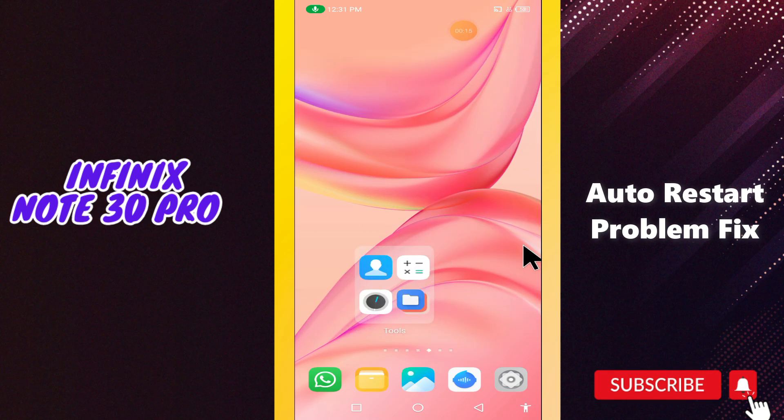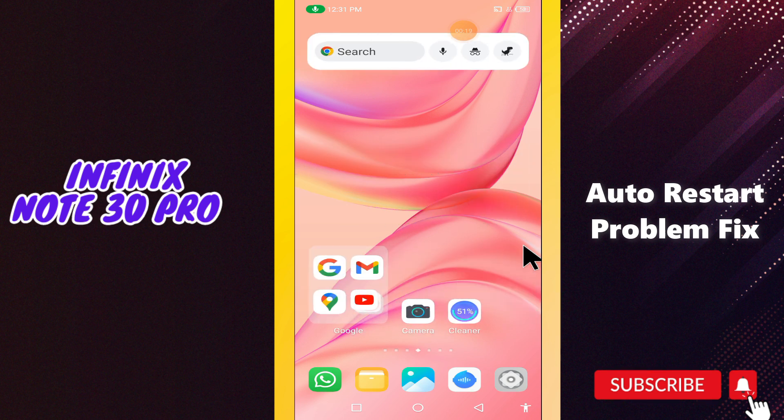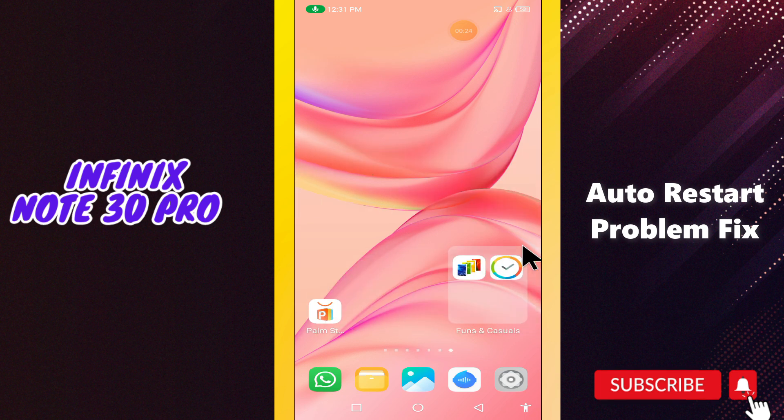What's up guys, hope you are good. Welcome to my YouTube channel. In my today's video, I'll be sharing with you how to fix the auto restart problem in your device, Infinix Note 30 Pro.